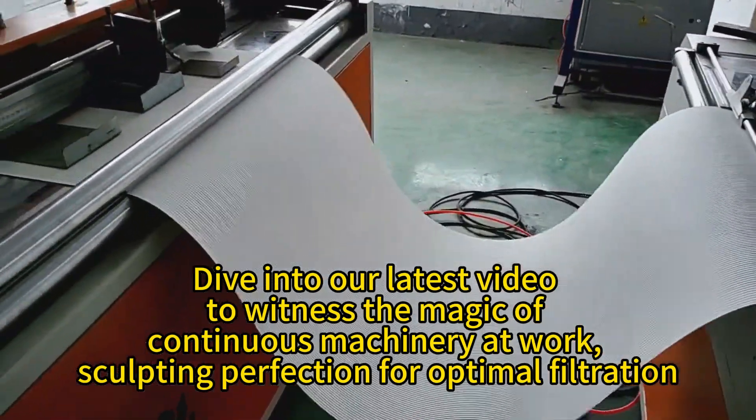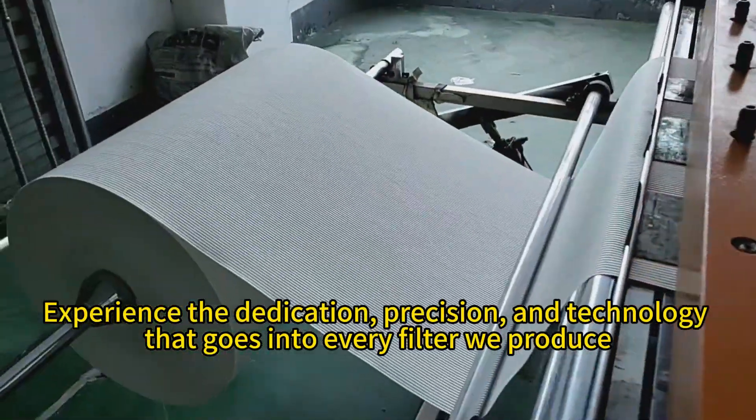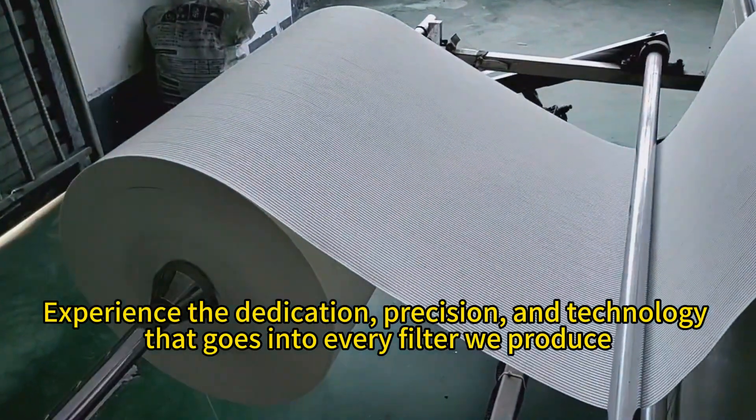Experience the dedication, precision, and technology that goes into every filter we produce.